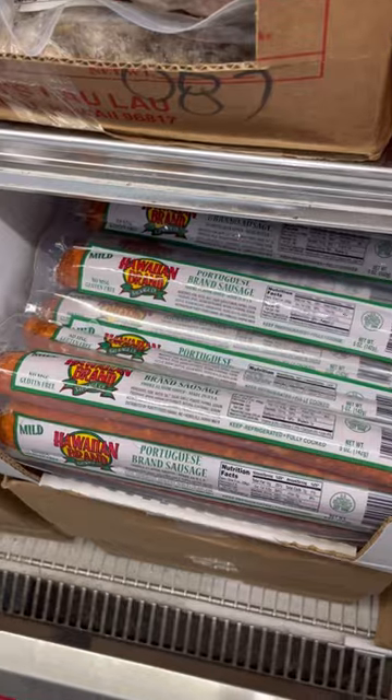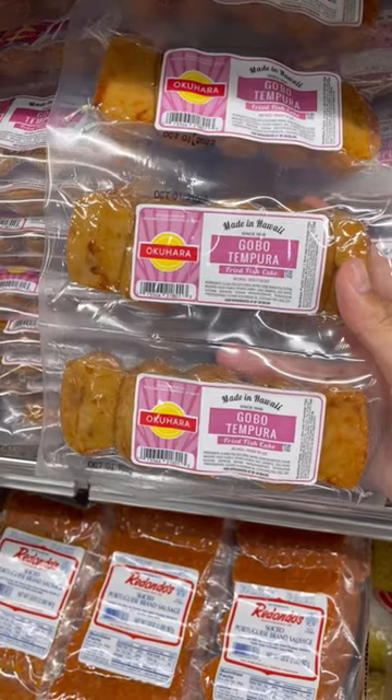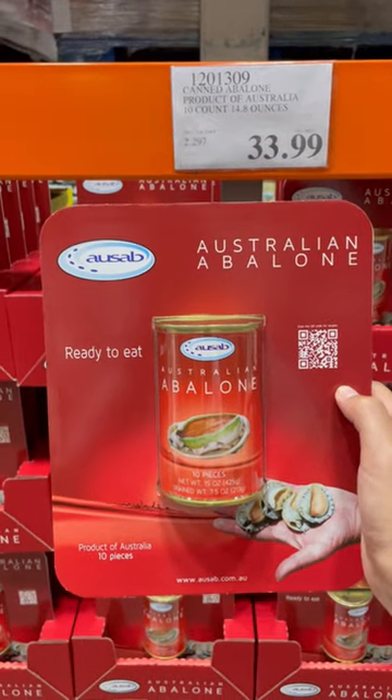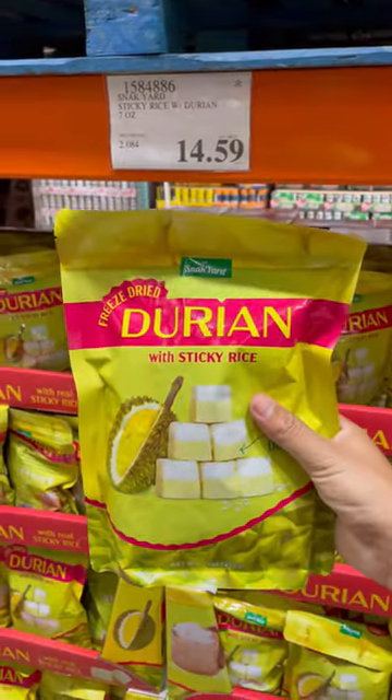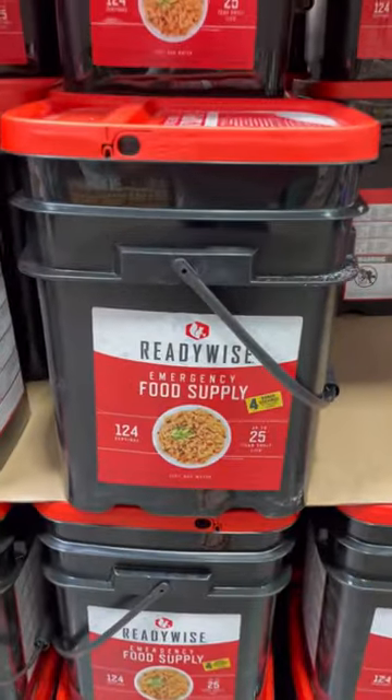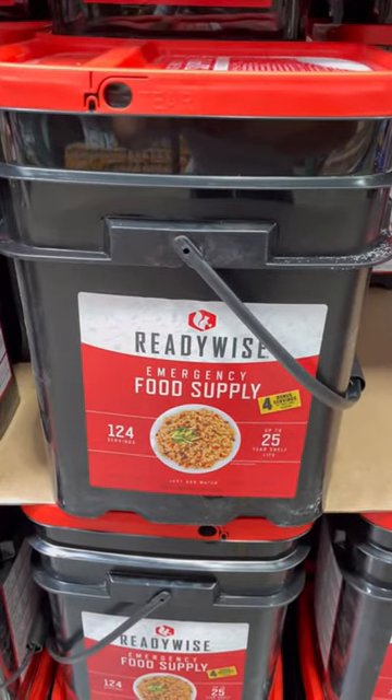Since Hawaii has a huge Portuguese influence, they have a ton of different meat and sausage options to choose from. Or you could go with ika, some fried fish cakes from Hawaii. And since you're halfway to Australia, you may as well get some abalone or some durian. But the wildest item they have at Costco Hawaii is this 124-serving emergency supply food box that lasts for 25 years.